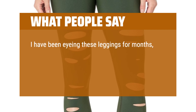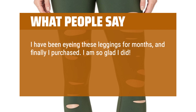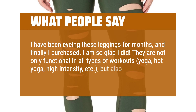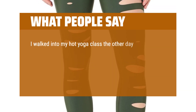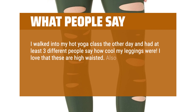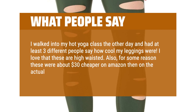I have been eyeing these leggings for months and finally purchased — I am so glad I did. They are not only functional in all types of workouts: yoga, hot yoga, high intensity, etc., but also so cool and edgy. I walked into my hot yoga class the other day and had at least three different people say how cool my leggings were. I love that these are high-waisted. Also, for some reason these were about $30 cheaper on Amazon than on the actual Aloe Yoga site — heck yeah!